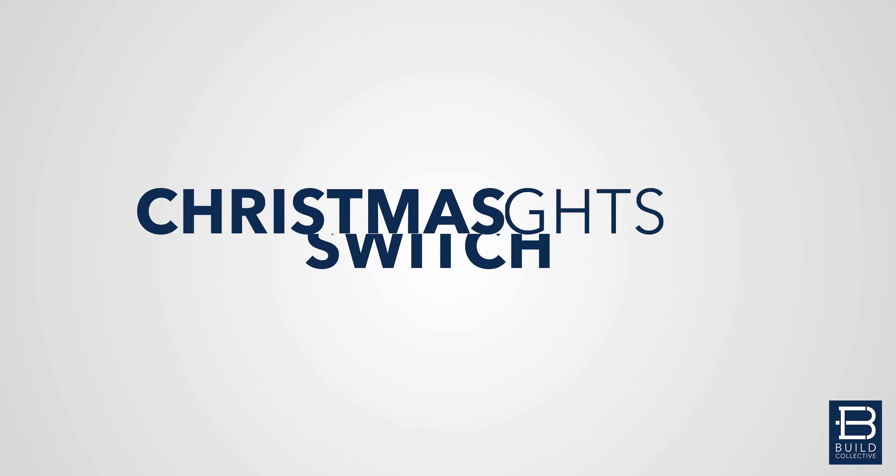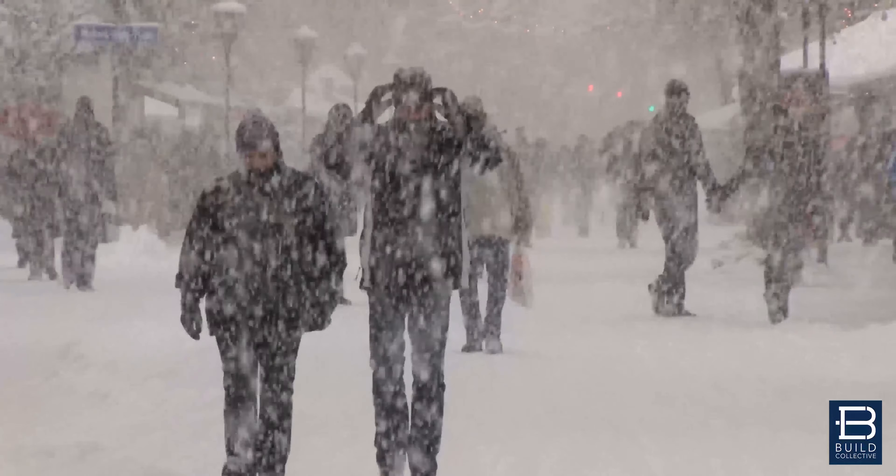Number two, a Christmas light switch. If you do not have one of these, you are missing out. You ever have that cold day where you don't want to go out and plug in the Christmas lights outside? This is just flipping a switch and everything is going to light up just like Clark Griswold intended.